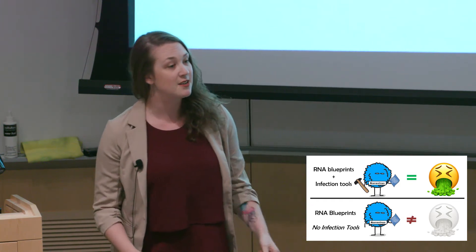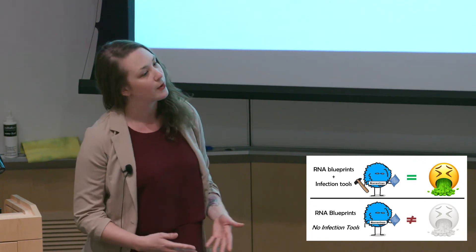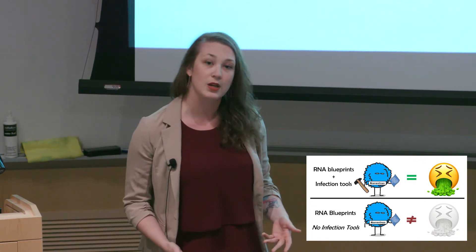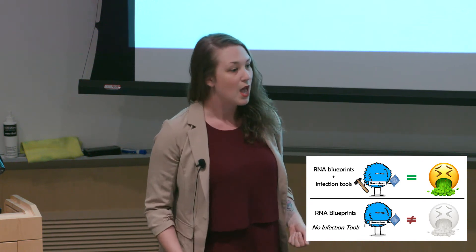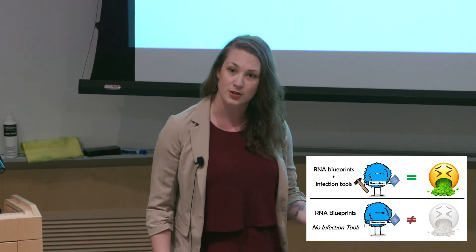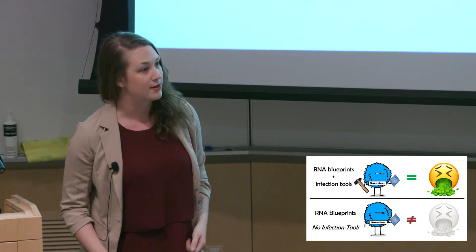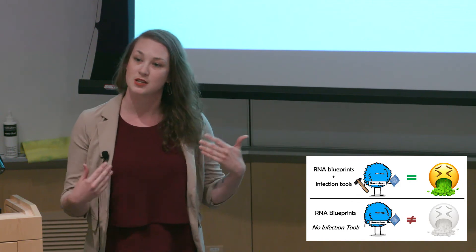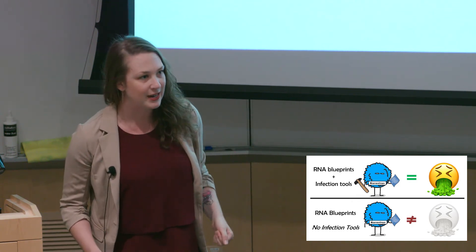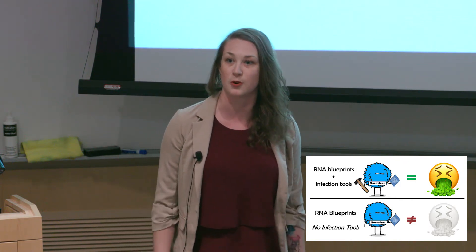In the lab, to identify if noroviruses can cause illness, we need cells that will grow the virus. Otherwise, we can only detect the RNA blueprints. And just because there's RNA doesn't mean that the viruses have infection tools. A growth system lets us identify if noroviruses have both the RNA blueprints and the infection tools to make us sick. However, it's taken 48 years for researchers to come up with a successful growth system.